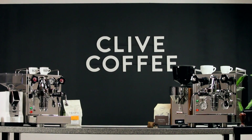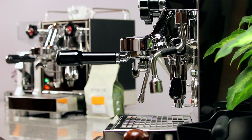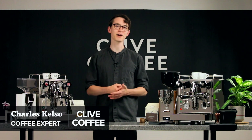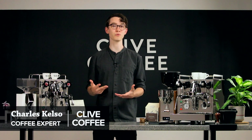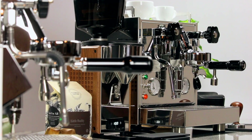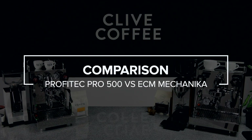Today I'll be comparing our two most popular heat exchanger espresso machines, the Profitec Pro 500 and the ECM Mechanica V Slim. HX machines are prized for their ability to pack a punch, producing lots of power with simple parts. Bang for your buck is important, but more than ever, baristas want consistency and control from their espresso machines. So let's jump in and see how these machines stack up.